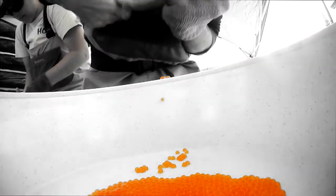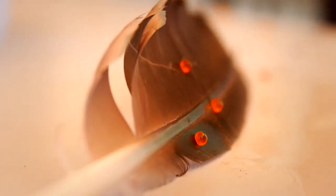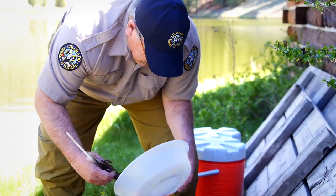A single female cutthroat can produce several hundred to several thousand eggs depending upon the size of the fish. The eggs, called roe, are mixed with sperm or milt from the males. Biologists combine the roe and milt, carefully panning the mixture to ensure fertilization. The delicate tip of a goose feather provides the perfect tool for removing broken eggs and other impurities.